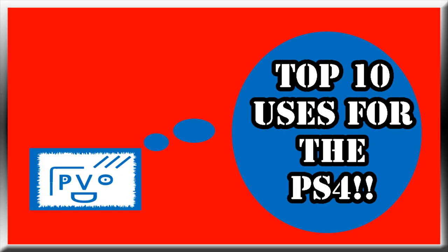Get to the video, the music sucks! Ok, we're counting on our top 10 uses for the PlayStation 4, so get your imaginations out.